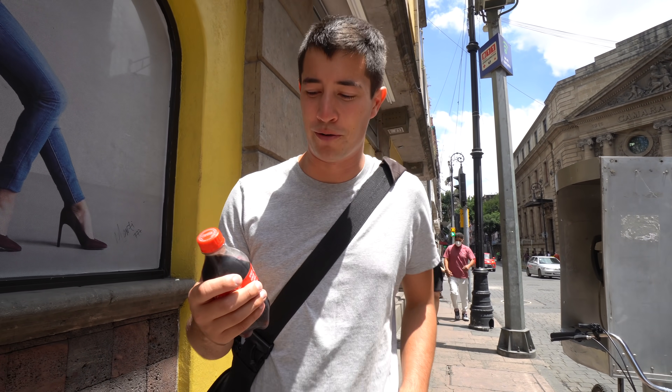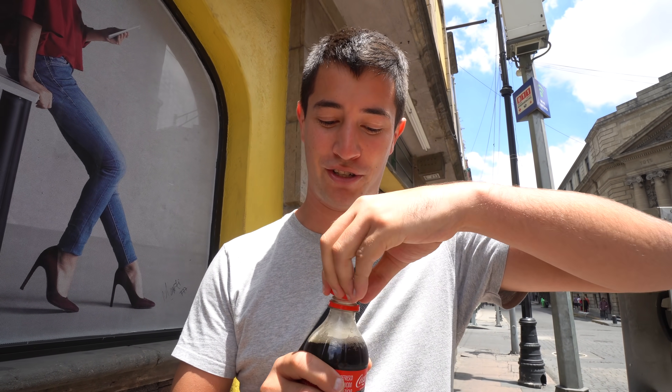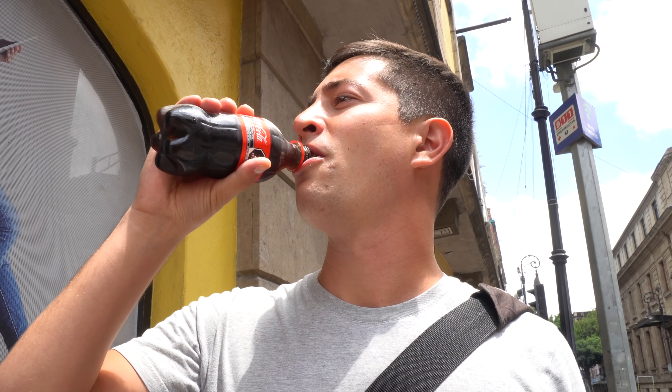We've got a Coca-Cola because everyone's been telling us that the Coca-Cola here in Mexico is completely different elsewhere — they use palm sugar instead of regular sugar. Yeah, it actually is different. It's way sweeter and really fizzy. I don't know if it's better but it's definitely sweeter. Probably more calories.